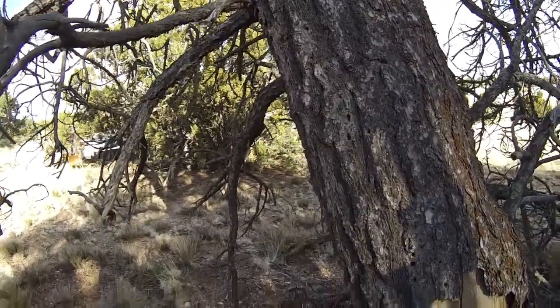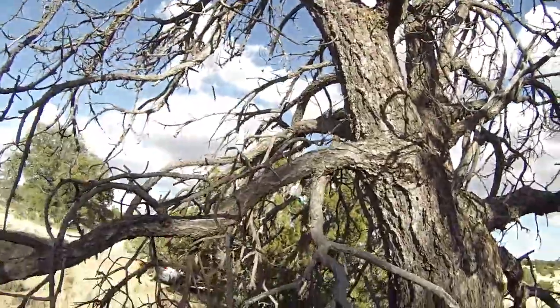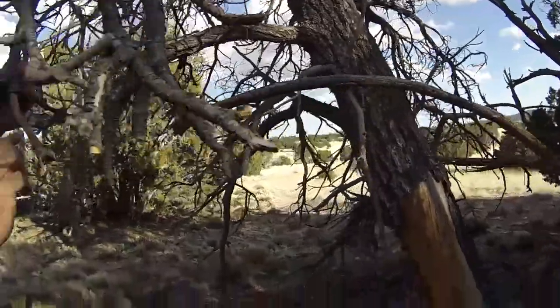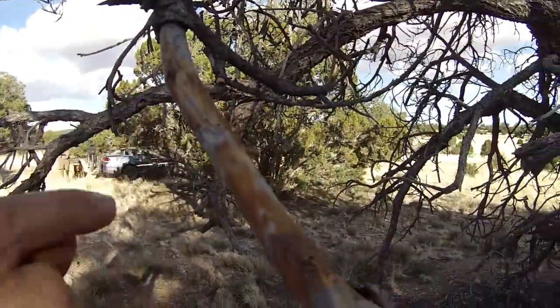They don't just attack the main trunk — they go for the branches too. Look at this — you can see the line of attack even on the branches.